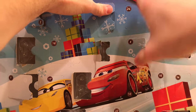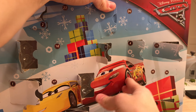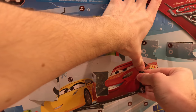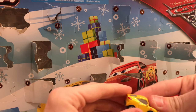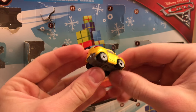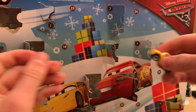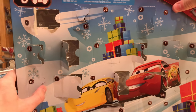Day 13 is Cruz Ramirez — she jumped right out. Looks great, though it's the same mini as before. My review of her is in the McQueen link, the first grouping of mini racers.